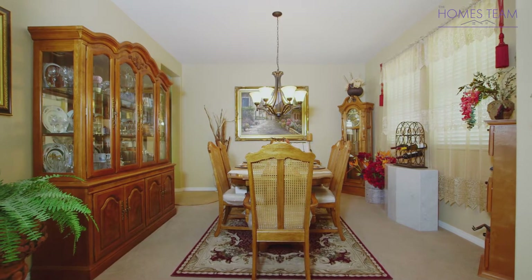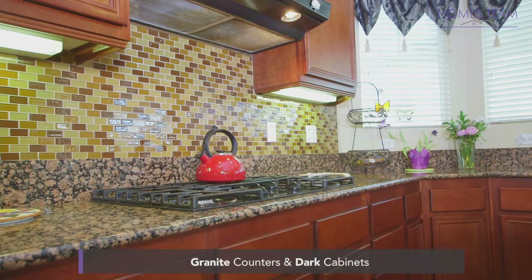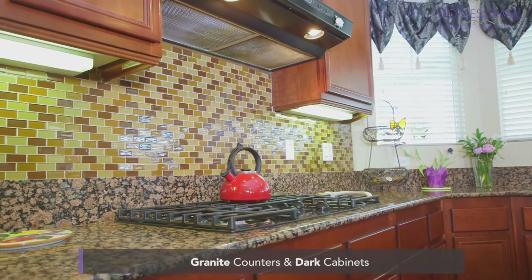The formal dining room is a beautiful space with an arched entry and custom lighting. The kitchen boasts granite counters, plenty of cabinet space, bay windows, and a large island.